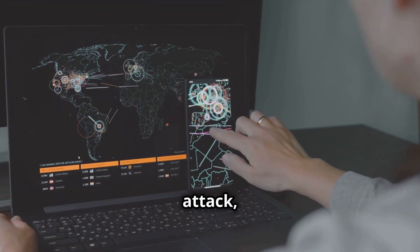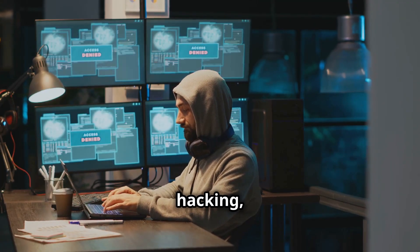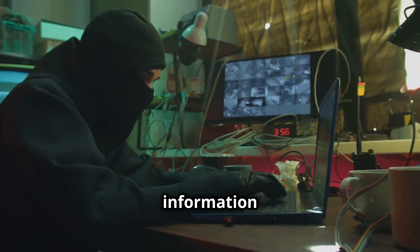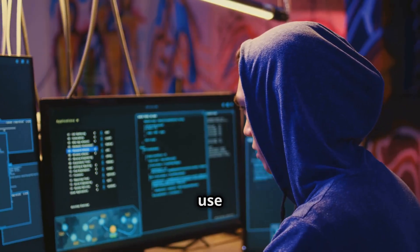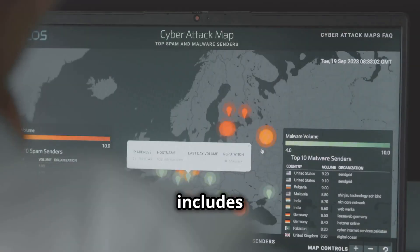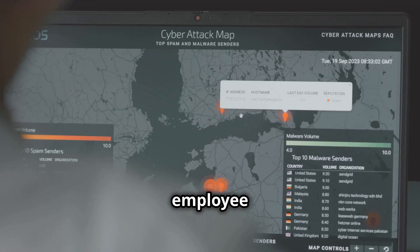Before launching an attack, every good general needs a map of the battlefield. In ethical hacking, this is where footprinting and reconnaissance come in. This module teaches you how to gather information about your target. You will learn to use various tools and techniques to uncover valuable data, including identifying network ranges, IP addresses, and even employee information.